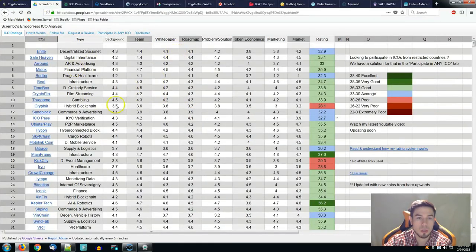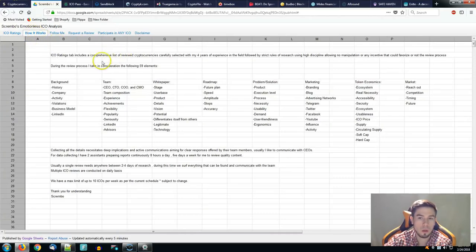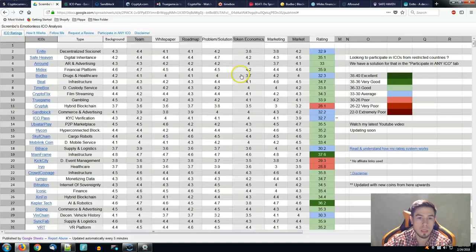The research process is going to take you quite a few days to find out the answers to your questions after you go through their website. You need to be active in their Telegram groups as a lot of things are happening in the ICO industry. Make sure you go through all 59 elements that we put out here — that's what we do to make sure the rating system is as accurate as possible.